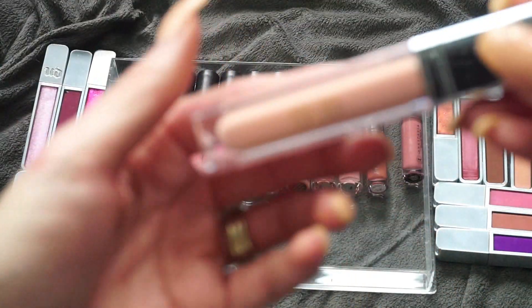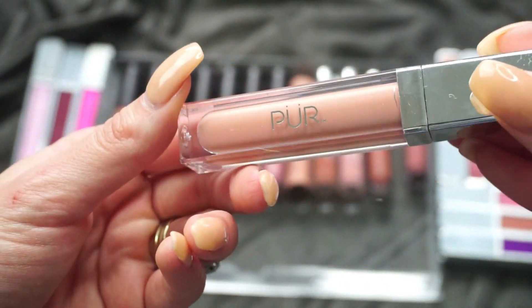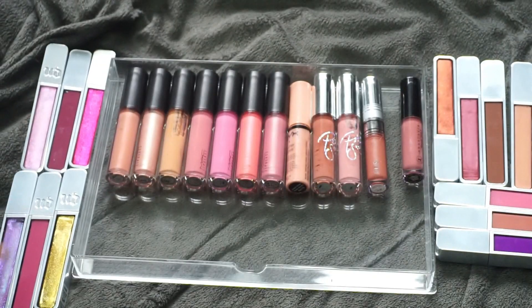This one here is from Puré — it's in Birthday Suit. I don't really enjoy the Puré glosses; I tried this one out for a while and it just didn't really do anything for me, so I'm going to pass that one on.